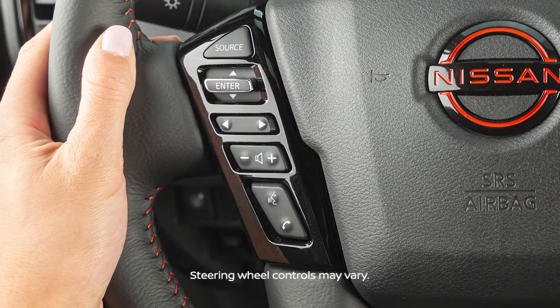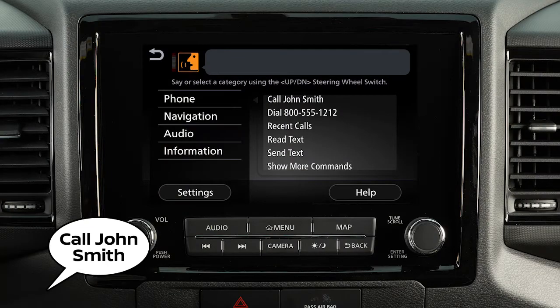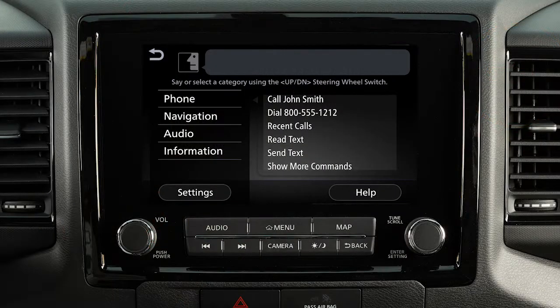To dial an entry in the phone book using voice commands, push the talk switch on the steering wheel. Then say 'call' and then the name of a phone book entry. When speaking voice commands, you can push the talk switch to interrupt the system while it is listing the available commands. Begin speaking when the face icon on the display changes.